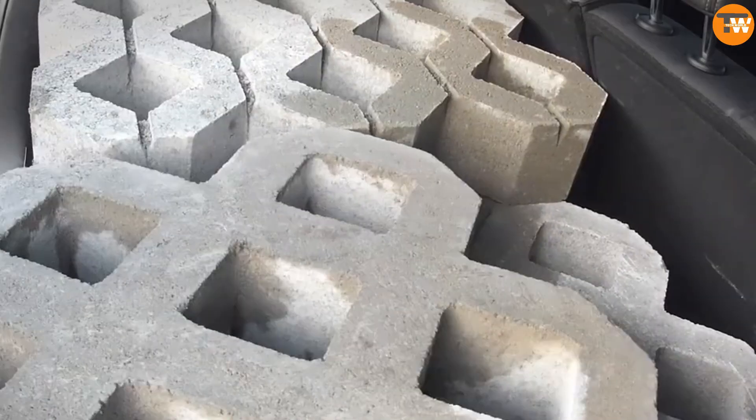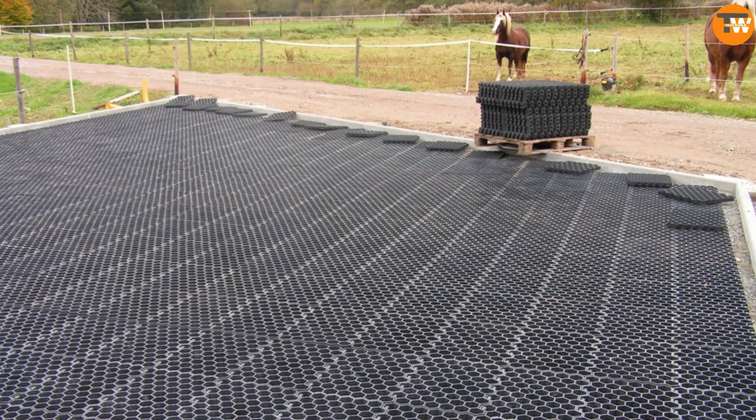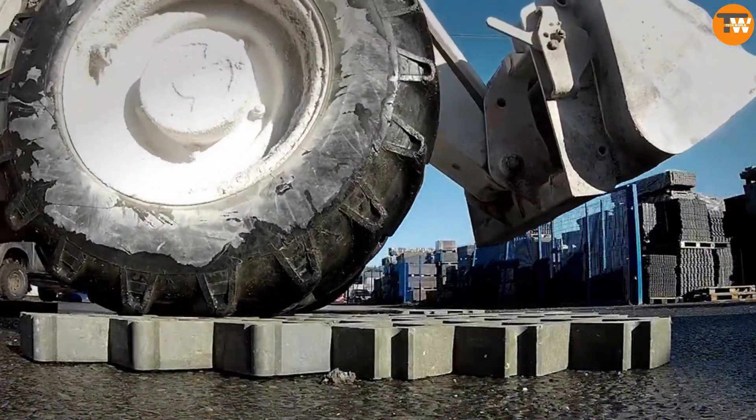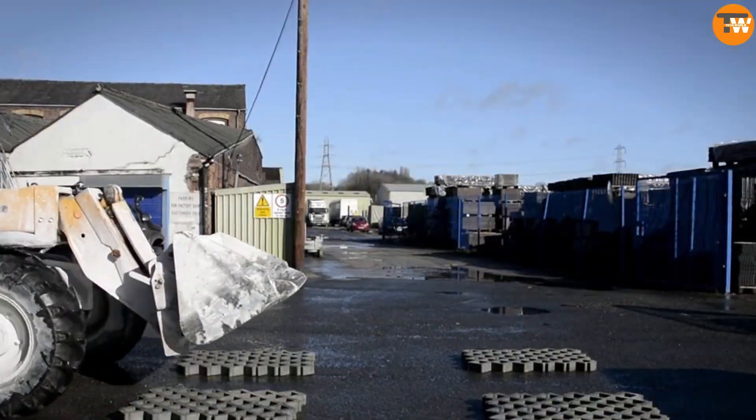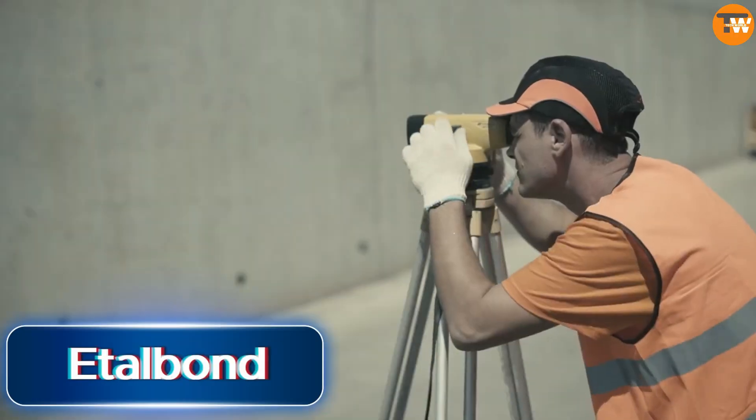Paired with a drainage layer, these grids effectively manage rainwater and mud, making them a reliable option for farmers and horse breeders. Additionally, these grids are resistant to rot, rust, or cracking in cold weather, and when no longer needed, they can be easily disposed of.